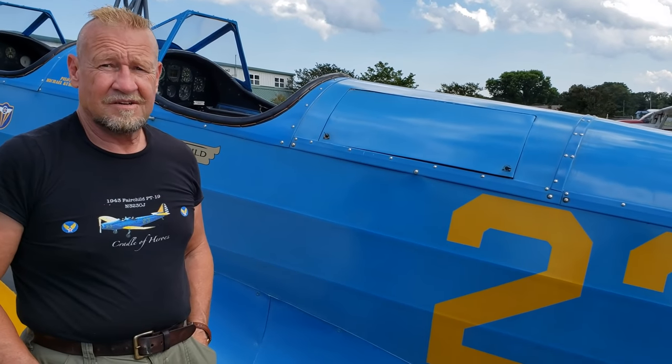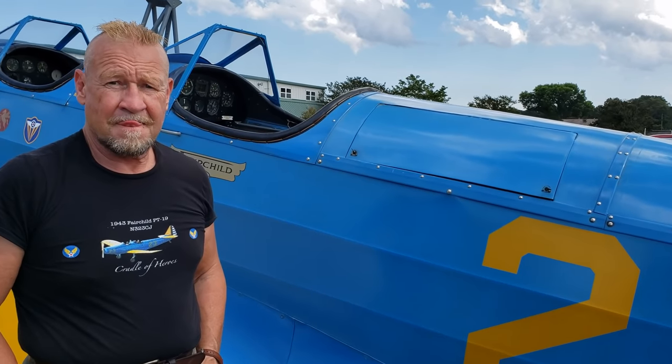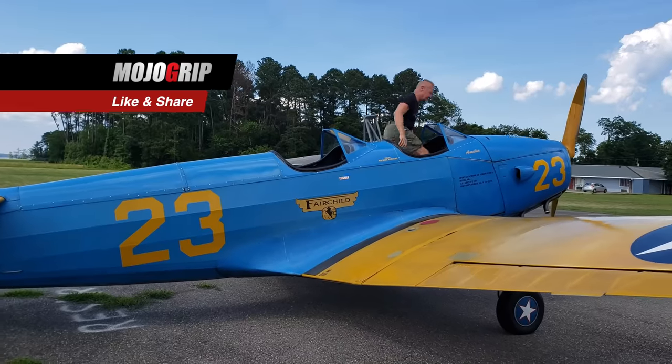One last question: if somebody wanted to get one of these today, what would they end up spending for a really nice one? About 60 grand. You can find them for less, but then they need a little bit of work.